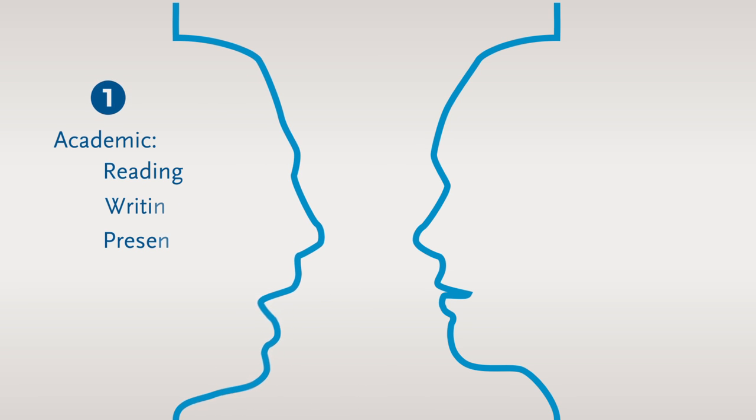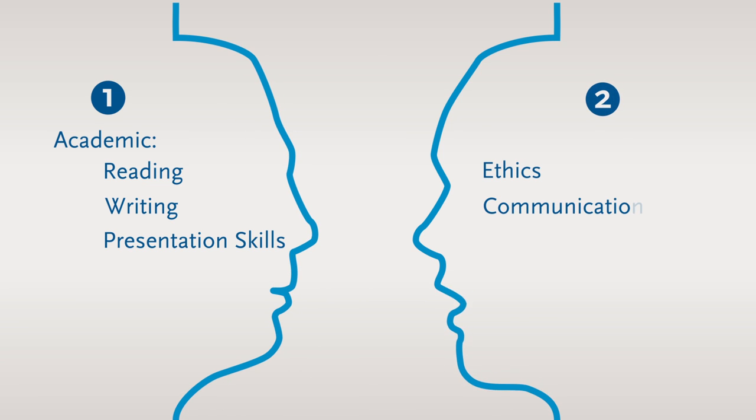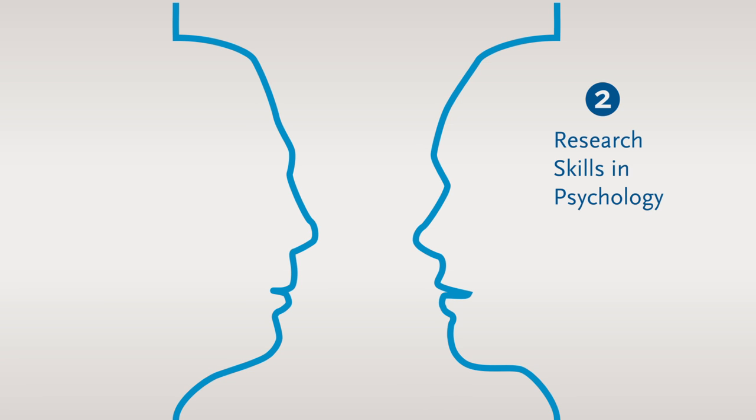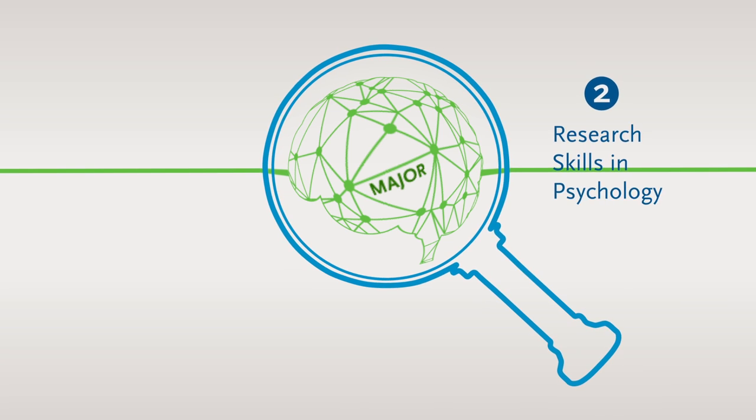In the first year, the skills focused on are academic skills. In the second year, they are professional skills. At the end of the second year, you carry out your first research project by yourself on a subject in your major.